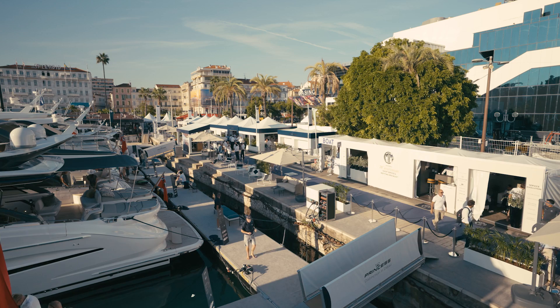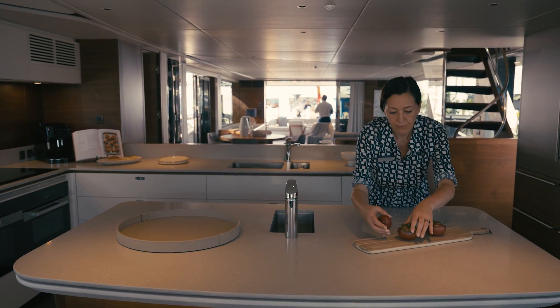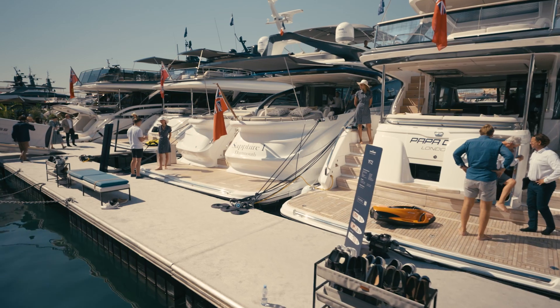There's always a bit of pressure dressing the boats for Cannes. It takes a long time, it takes a lot of effort, but it is so worthwhile when it all comes to fruition. I love Cannes, it's beautiful, it's hot, we're on the water, so we tend to try and prop for that kind of lifestyle.